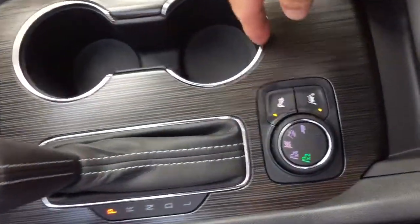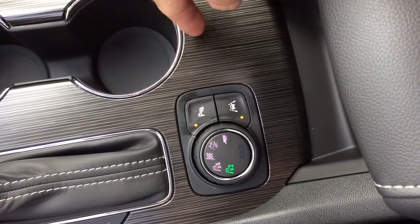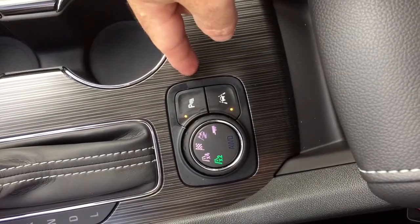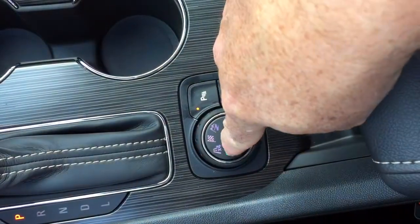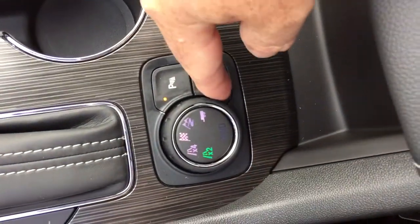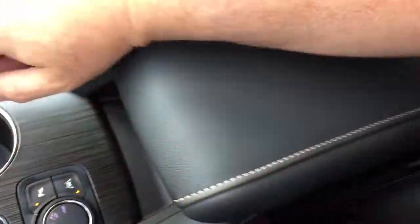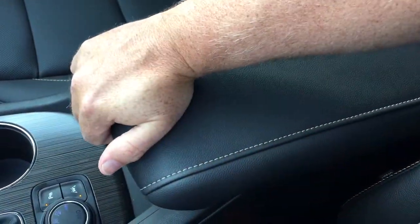Here you've got the ultrasonic parking sensors on/off switch, lane keep assist system to keep you in your lanes, four-wheel drive sport mode, off mode, and trailering mode. The trailering package is included in this Acadia, and of course all-wheel drive comes standard with this vehicle.